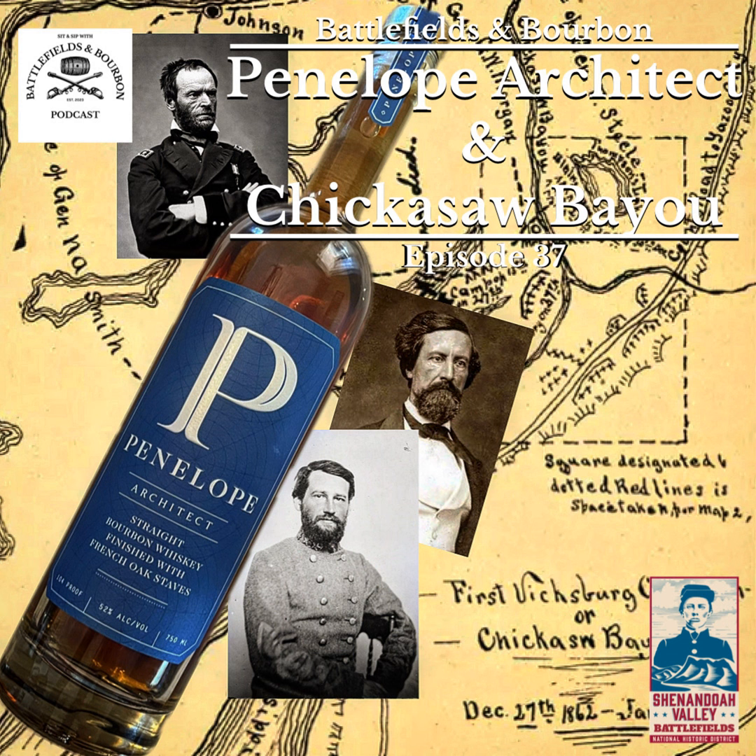It's aged four years. On the website it says number four char staves — that's like an alligator heavy char — and number two char barrel heads, which will switch up the flavor profile. This was a gift from good friend and listener Chris G, who also gifted us the other bottle of Penelope. Penelope always does a good bottle, good cork.